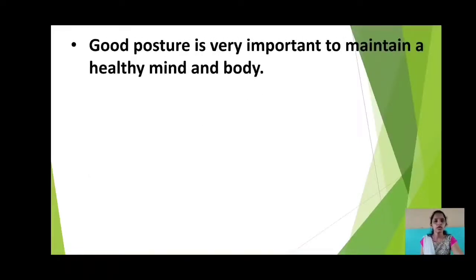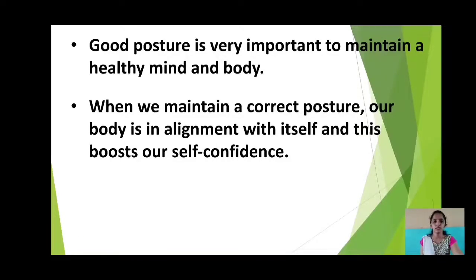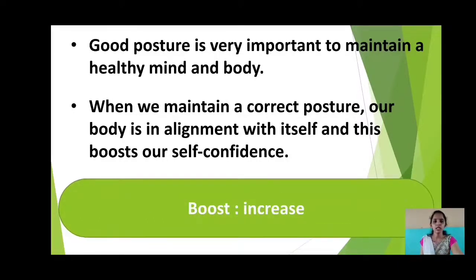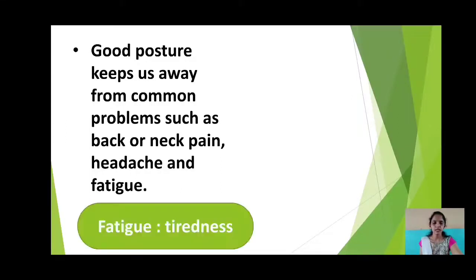Good posture is very important to maintain a healthy mind and body. When we maintain a correct posture, our body is in alignment with itself, and this boosts — i.e., increases — our self-confidence. Alignment means arrangement in a straight line or correct position. Boost means increase. Good posture keeps us away from common problems such as back or neck pain, headache and fatigue. Fatigue means tiredness.